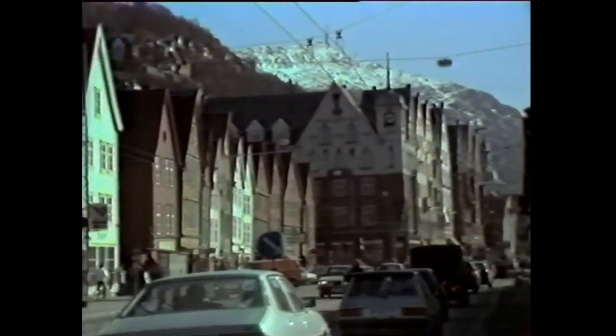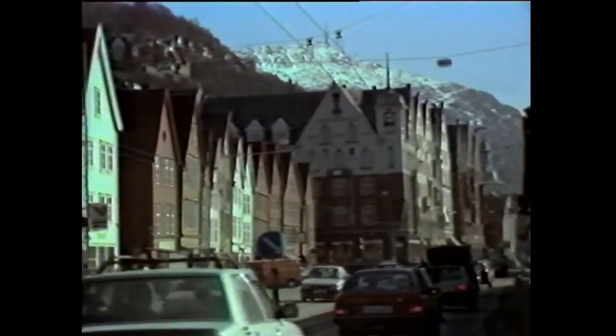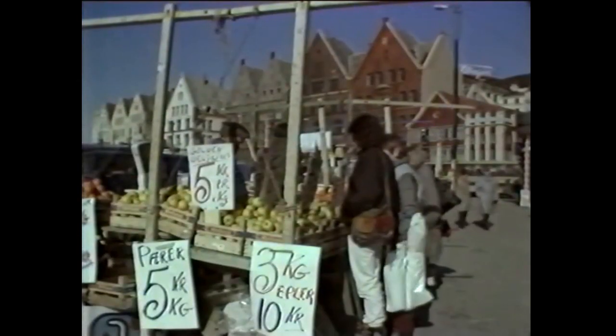These buildings are from the German Hanseatic period. This is the renowned market, where you can buy fresh fruit and vegetables, and buy yourself a fresh, living cod if you want.